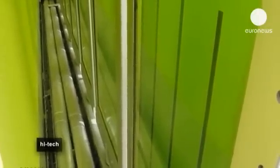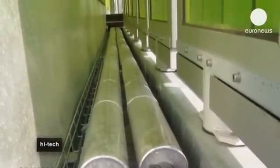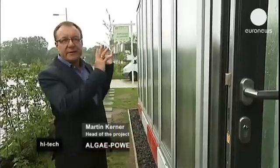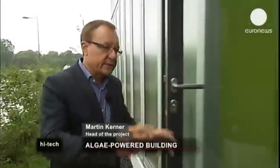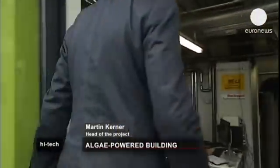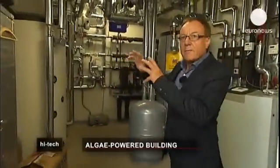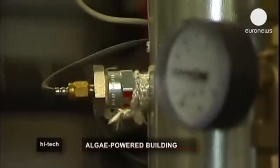The motor is microalgae and the principle is photosynthesis. Heat is produced here in this facade by the bioreactors, then it is stored before being redistributed. The heat is used to power this central system supplying heating and hot water.